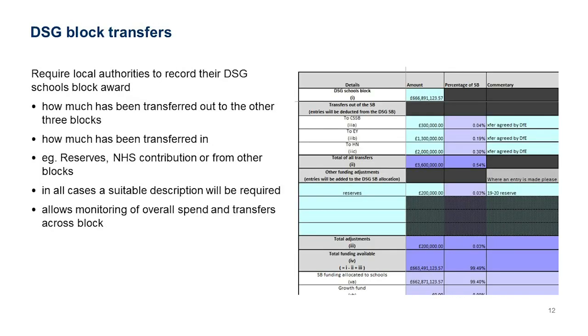Now we get to the DSG Block Transfer sheet. When you initially receive the APT there won't be any figures in it at all — including your DSG — because we normally send the APT out before the DSG has been published and finalised. Once you know your DSG schools block award, input it in the top left cell. You then record transfers moving money to other blocks, with commentary explaining each transfer, as you'll need a disapplication or a permission or transfer agreement from DfE.